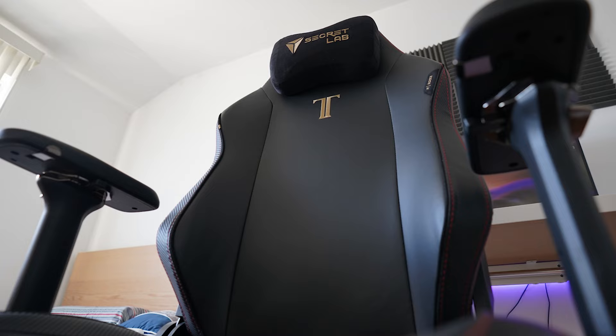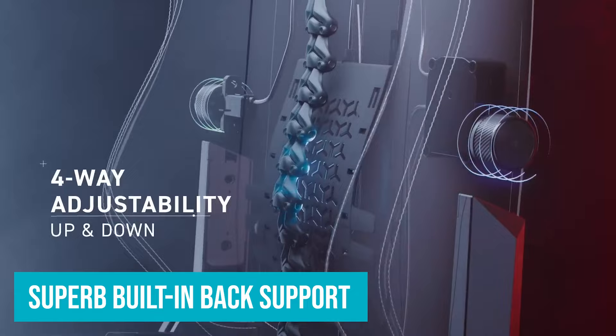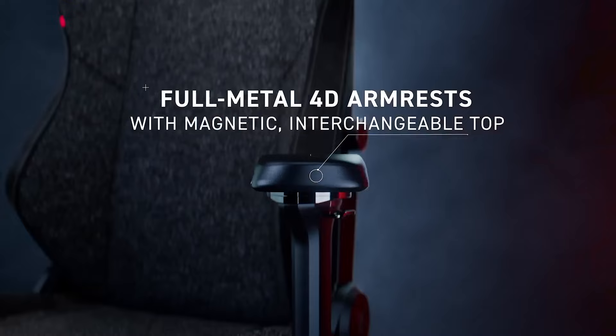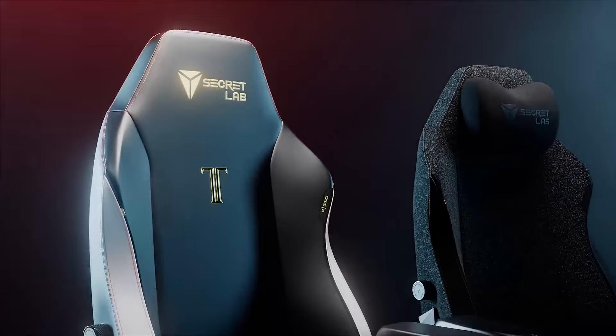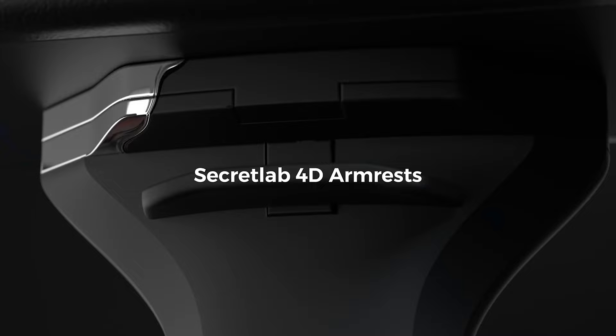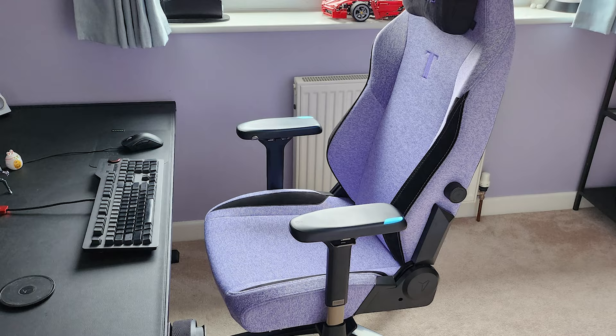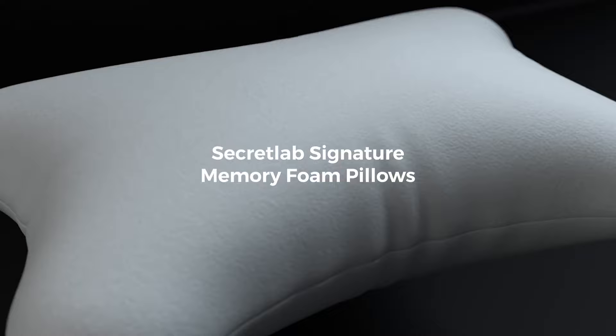There's also something to be said for the 4D armrests and head cushion, both of which are magnetic — a simple solution to fiddly straps. A big part of the Titan Evo's high level of comfort is the adjustable lumbar support, which works by extending and retracting an internal support both in and out and up and down through two dials on either side. Not only are you not relying on an awkward pillow to prop up your back, you can actually tweak the lumbar support while still sitting on it, making it exceptionally easy to get just right.